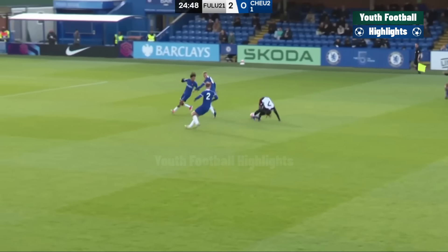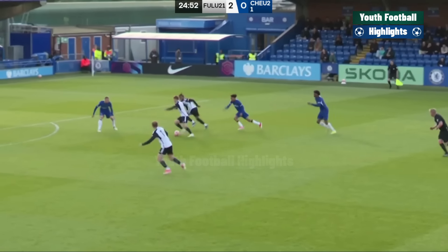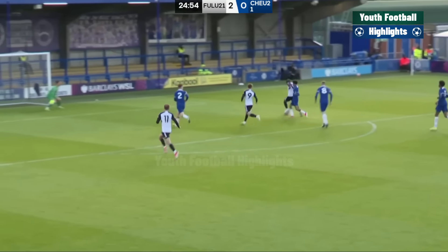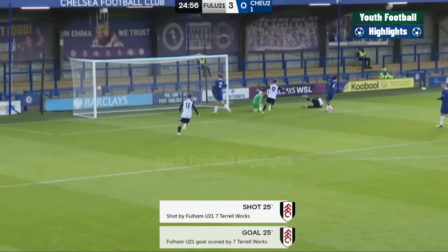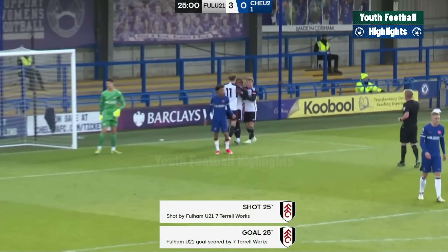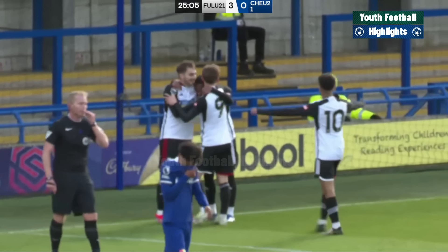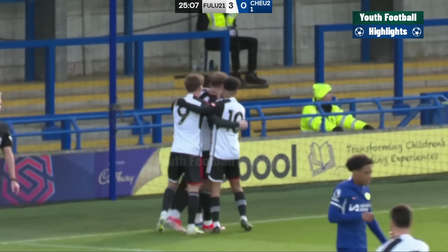Here's Tyrell Works. Toriyanen did well to get back at him. Dier's lost it though. Osman finding Works again. It's Works for three. And Fulham have got one foot in the final, I'm afraid. Tyrell Works makes it Chelsea nil, Fulham three.